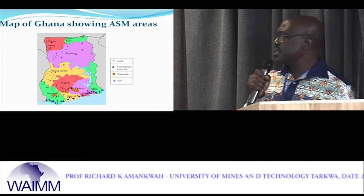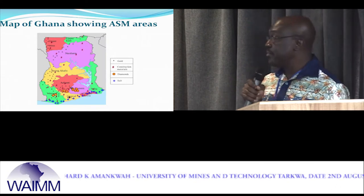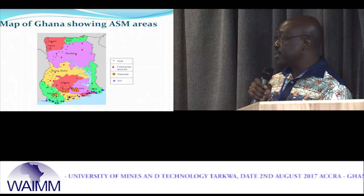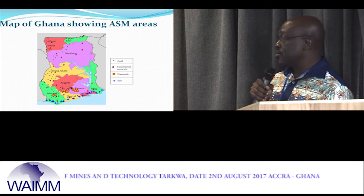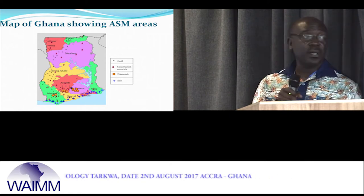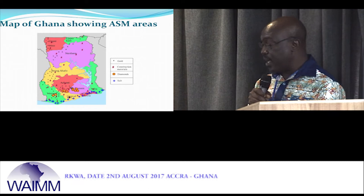This is a map of Ghana showing some of the minerals that are mined at a small-scale level. We have gold virtually scattered all over the country, construction materials, diamonds, and salt also somewhere along the coast.